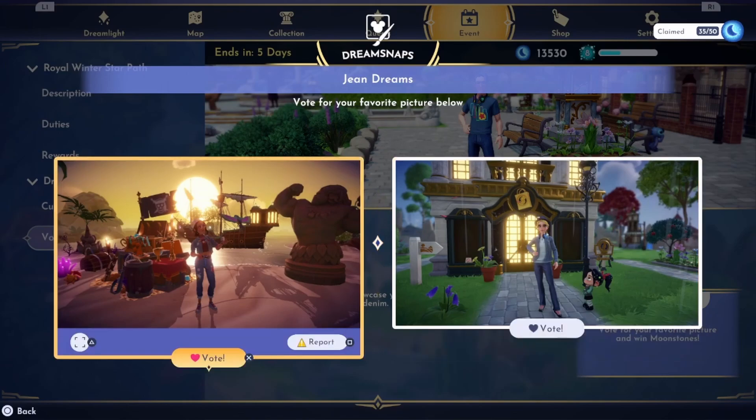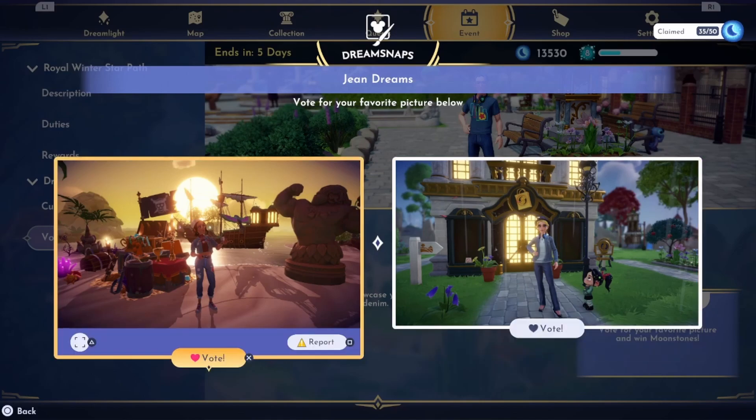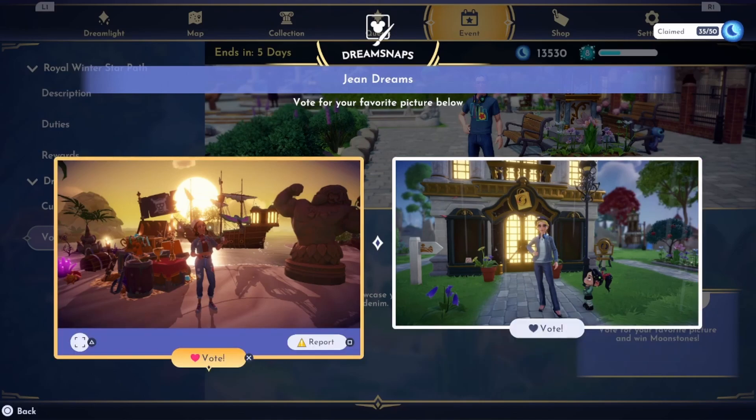These are cute — they both have the blue jeans and a jacket, but I think I do kind of like this one a little more. I just kind of like the sneakers with the jeans, it's just really cute.